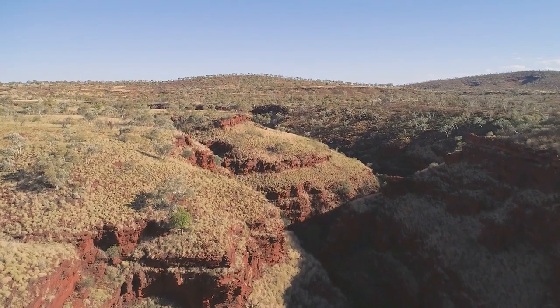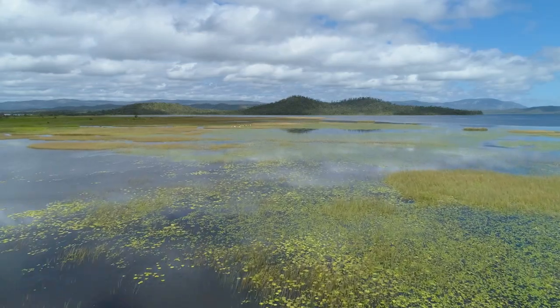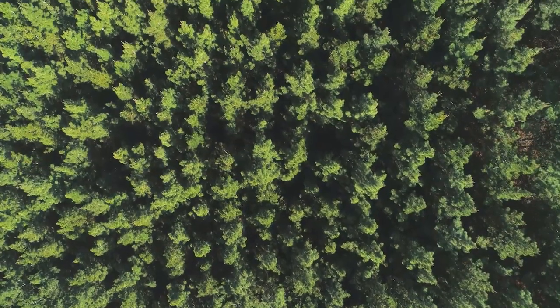The drones help us access landscapes such as coastal environments, estuaries, wetlands, forests, and the tops of trees. They enable us to map new land surfaces that were previously inaccessible by foot.